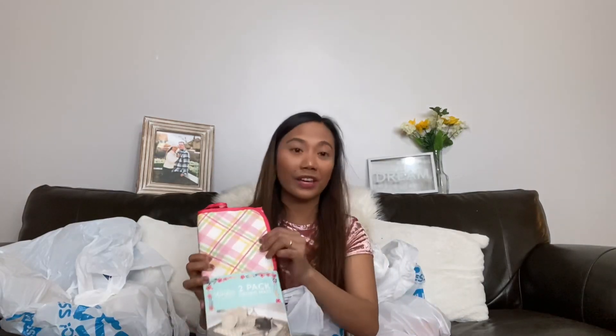We're almost done! Here are two dish drying mats — a two-pack for 99 cents. I bought ours for like five dollars at Walmart, so this is a better deal. And I love these kitchen towels!